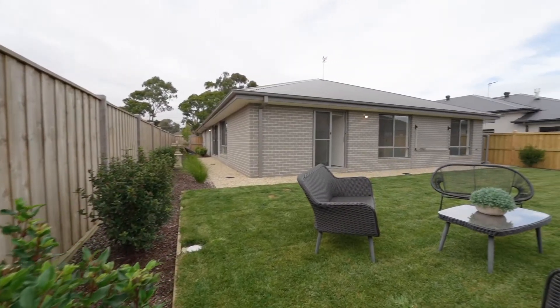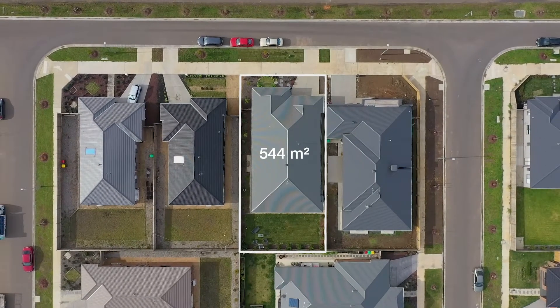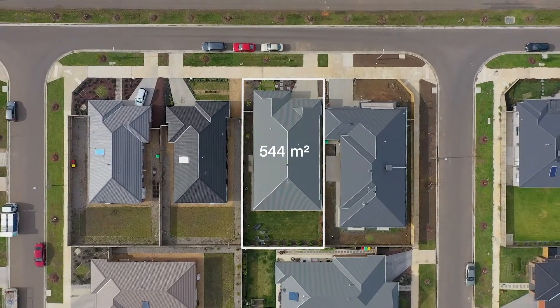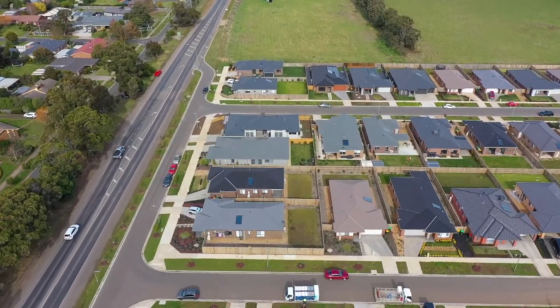Outside features fully landscaped front and back yards, sitting on a land size of 544 square metres. All of this is within walking distance of Delacombe Town Centre, making it a very convenient location.